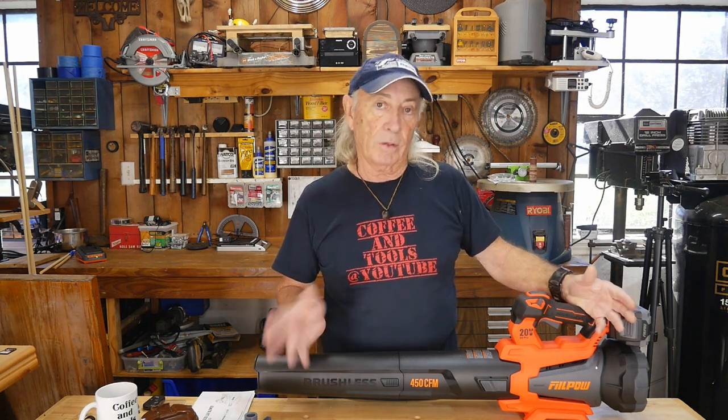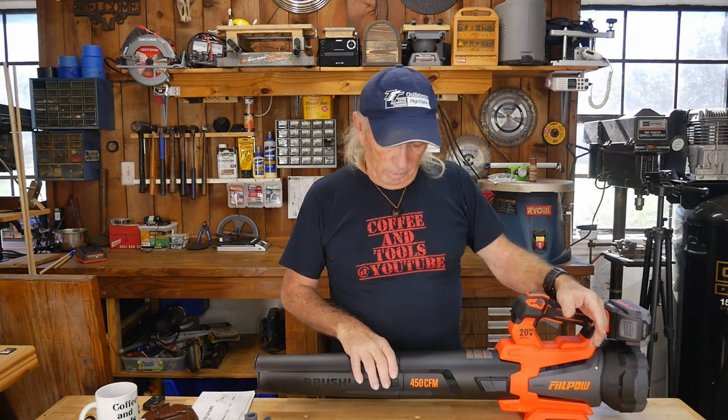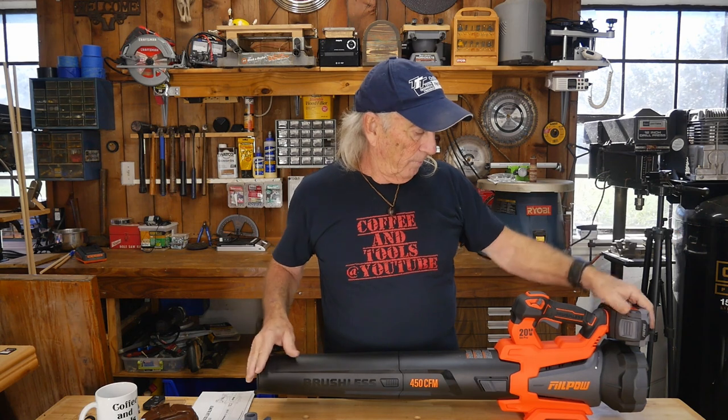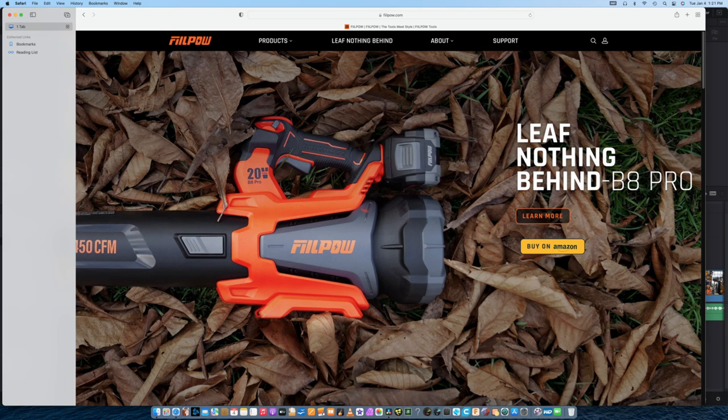It's a leaf blower, but if you're a woodworker there's a lot of things you can do with a leaf blower besides blowing leaves, and that's what I want to talk about. But I also want to talk about this particular machine. It's not the strongest leaf blower ever made, but it's also not the weakest — for the price it falls in what I'm going to call the Goldilocks zone: good price, good features. The gang over at Phil Power sent this over and said do a review.